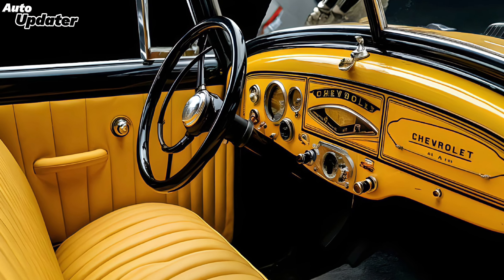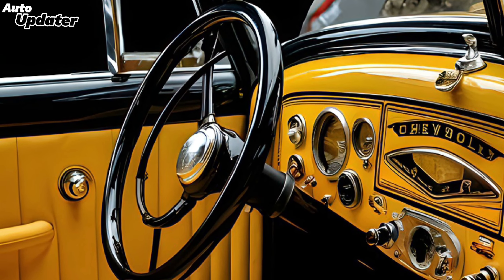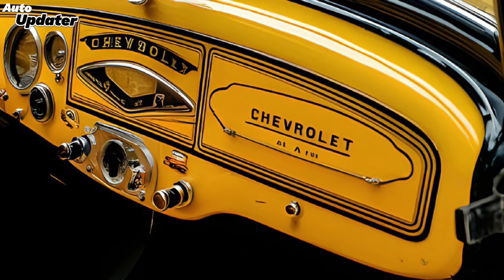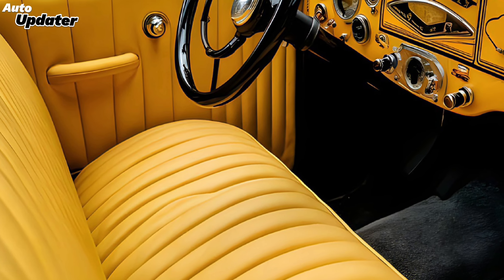Inside, the Bel Air is nothing short of spectacular. The cabin features a luxurious blend of high-quality materials and cutting-edge technology. The infotainment system is state-of-the-art with a large touchscreen display that integrates seamlessly with your smartphone. Plus, advanced voice recognition and AI-driven navigation ensure that you stay connected and on track no matter where your journey takes you.